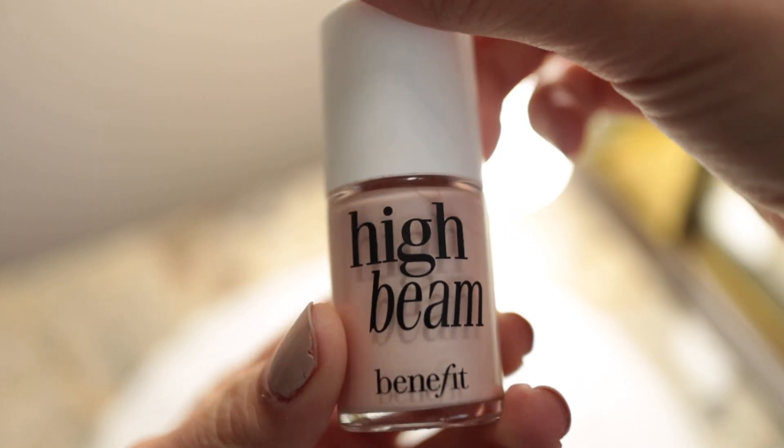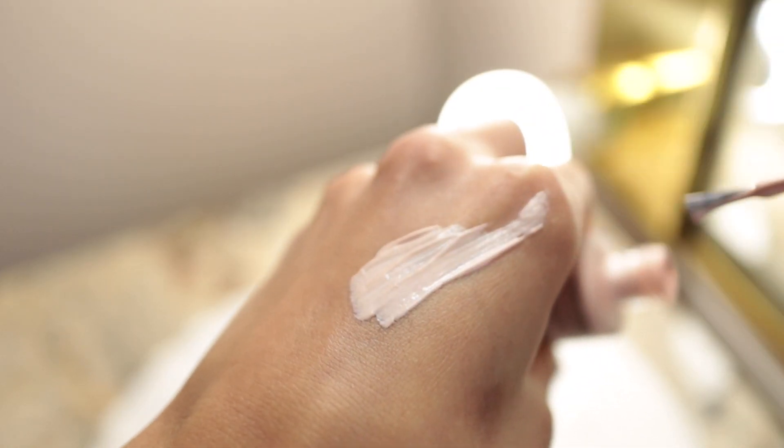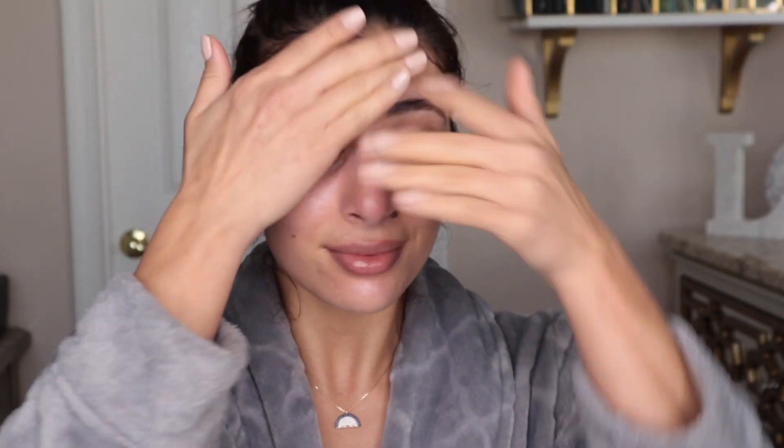If you feel like your skin is still lacking the luster you want, I'd recommend going in with a cream highlight. Here I'm using High Beam by Benefit — you can take a pump and mix it into your moisturizer, or put it on top of your moisturizer. As you can see, I'm using it similar to a moisturizer, just massaging it into my skin to bring light back to my face. It gives you a slight illuminating finish leaving your skin looking healthy and glowy — literally my favorite technique to brighten up my skin.